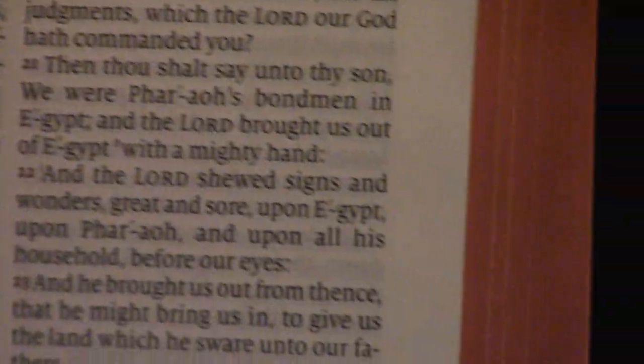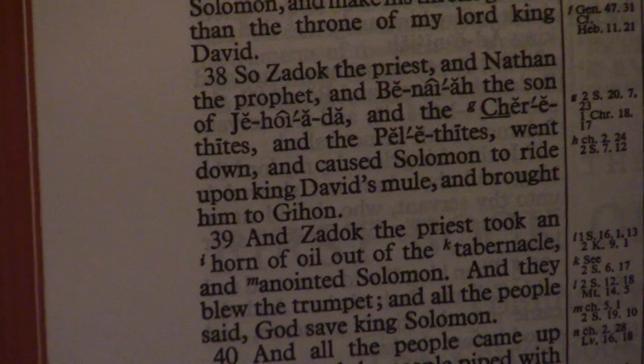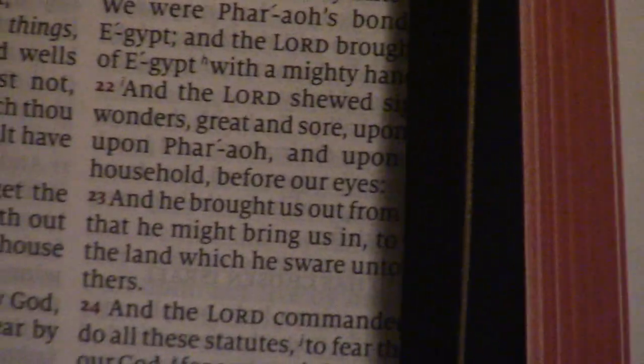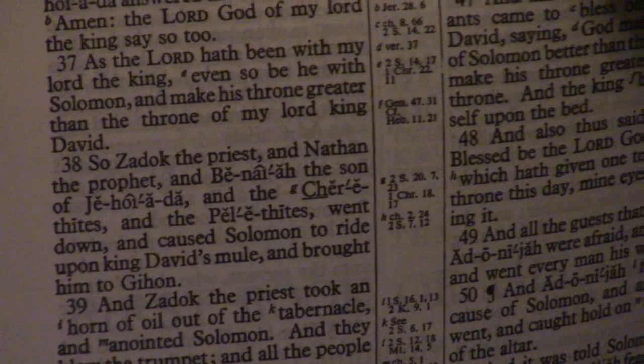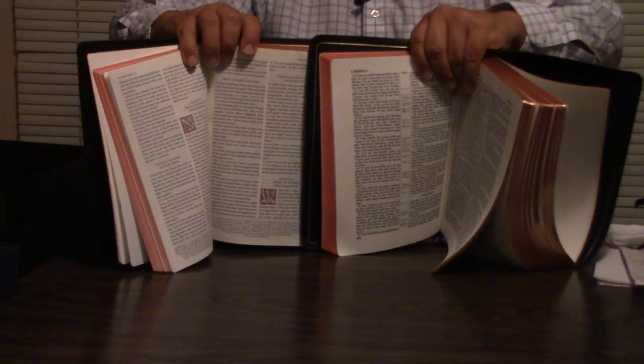I can't wait to really get into reading this. Look at the size of the print there. But the Long Primer is known for amazing print as well. It's 10 or 11 point size print — I think both of these are. I used to think the Canterbury was a paragraph Bible, but it's not; it's just kind of done that way. Then the references are at the bottom — they have copious references at the bottom.